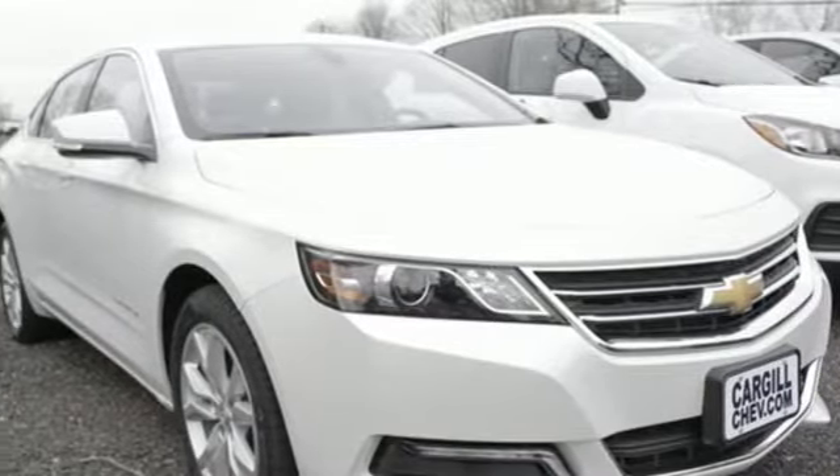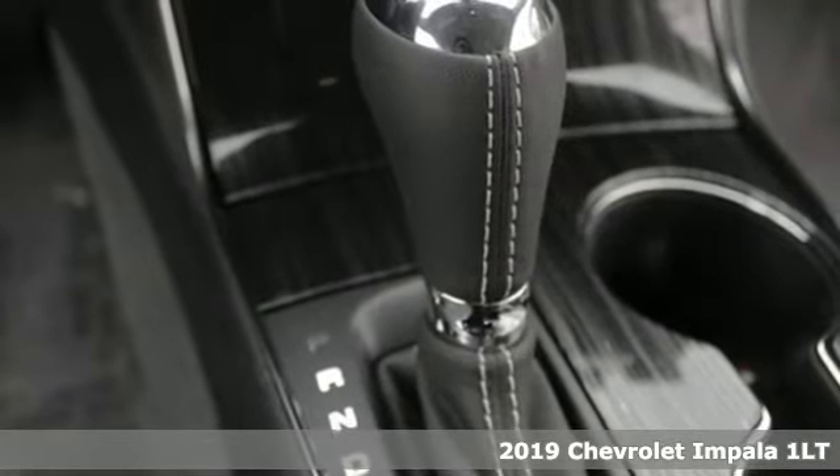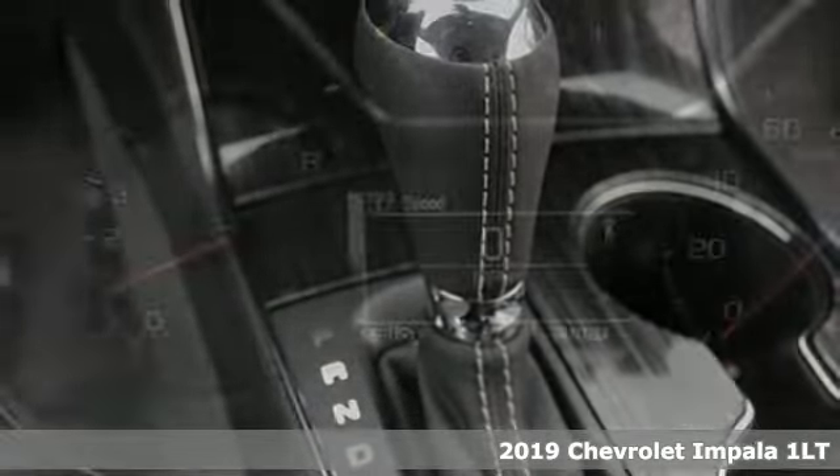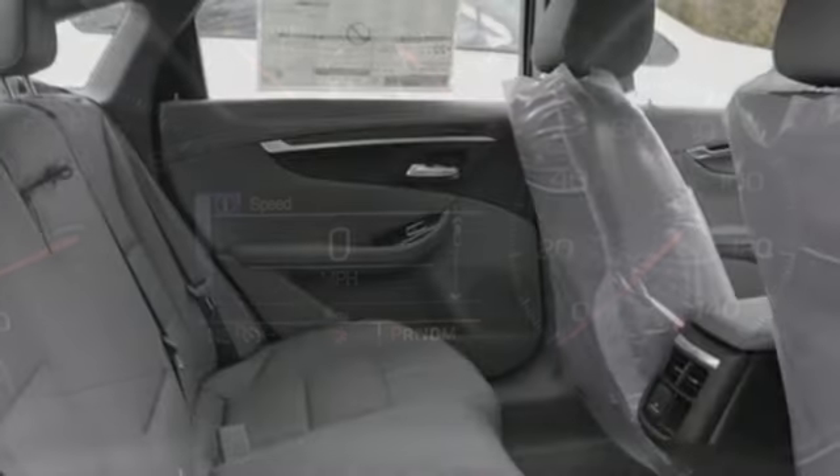Here's a new 2019 Chevrolet Impala. When you make your entrance in this Impala, everyone will know you have arrived. And with features like these, every drive is a pleasure.